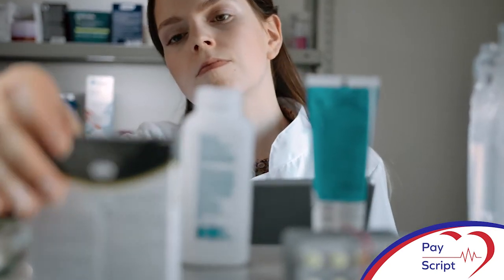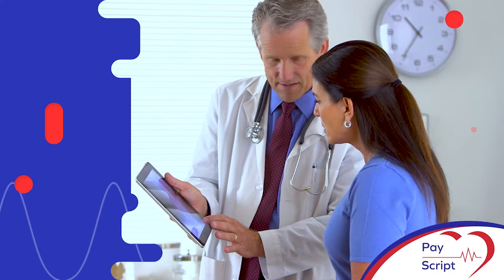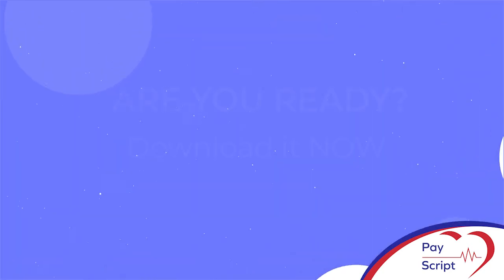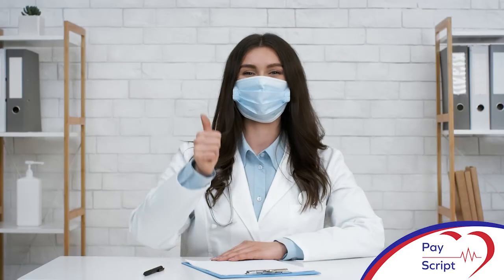This information will only be accessible once the patient's payment has been made, and all relevant information is securely stored for future use. Are you ready to streamline your practice? Join PayScript today, because time is money.